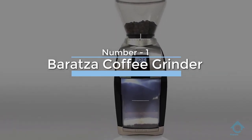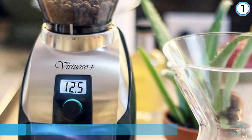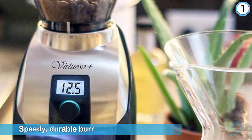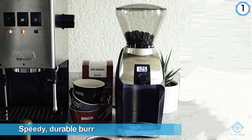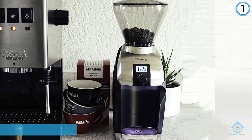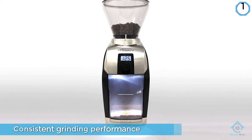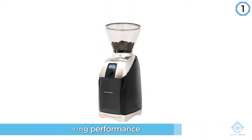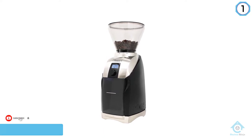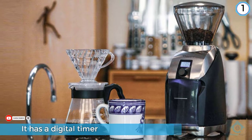Number one, most popular: the Baratza Virtuoso Plus. It is a great grinder with a speedy, durable burr set and consistent grinding performance. It looks and feels solid, and unlike the Encore it has a digital timer that makes it easy to grind the exact same amount of coffee each time. It also has a sturdier base than the Encore, which helps keep burrs from vibrating out of calibration, making it more convenient for those who drink a lot of coffee and still demand consistent results.